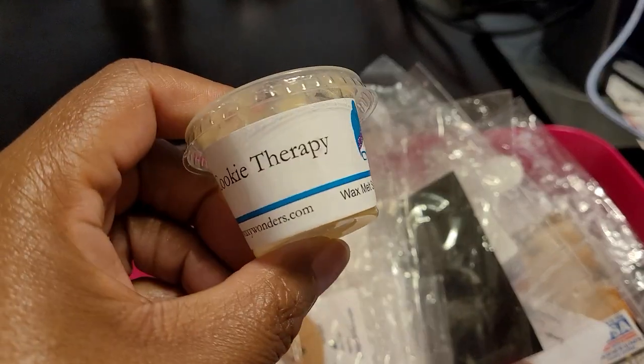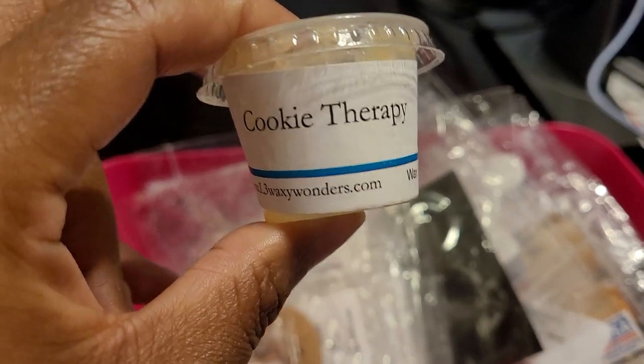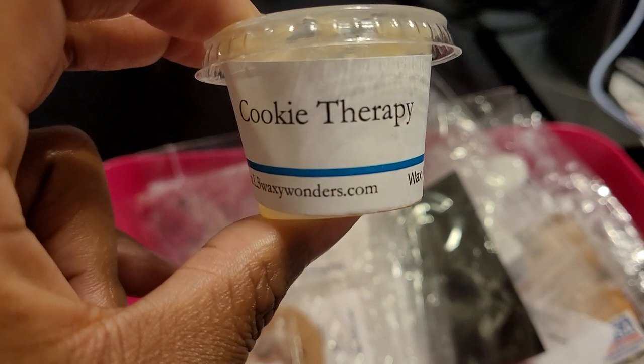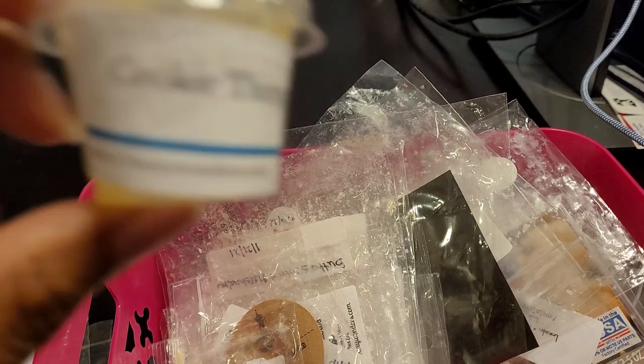We have L3 Scoopable Wax and Cookie Therapy — this is Santa's on Keto, pretzel, and sugar shortbread. Oh my goodness, I love this. This was so good. I put this in my bedroom and the throw was so strong — I would say about eight or nine out of ten. It was just so buttery, just delicious. Everything about this was really good; it was a really enjoyable bakery blend.